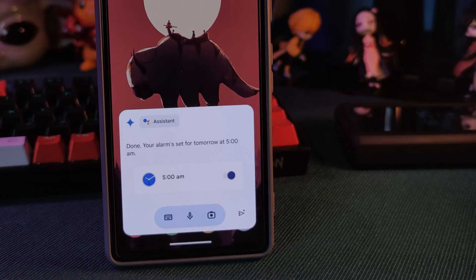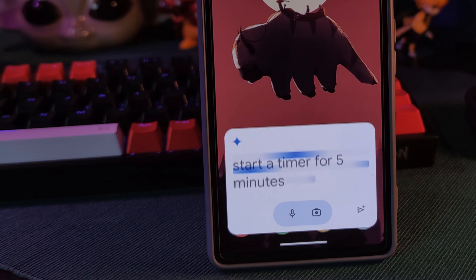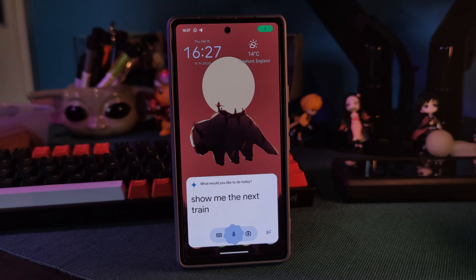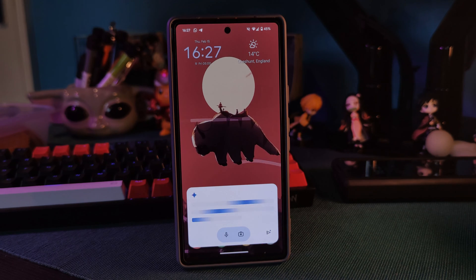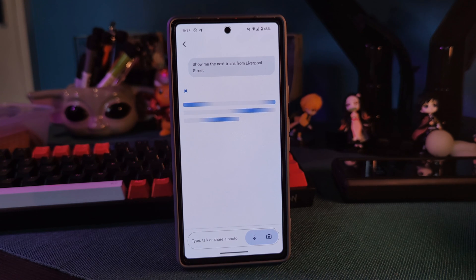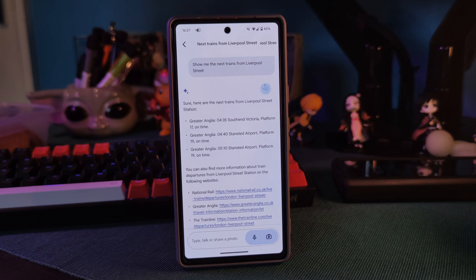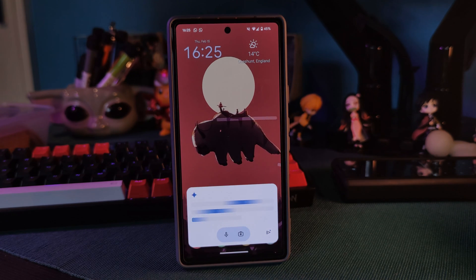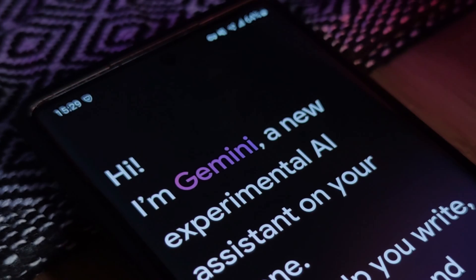So apparently what it can do is set alarms, timers, make calls, send messages, and of course the rest of the ChatGPT lineup. However, sadly, it's unable to play my music. Interpreter mode apparently doesn't work. It also has issues with setting routines and reminders, which is pretty basic stuff.